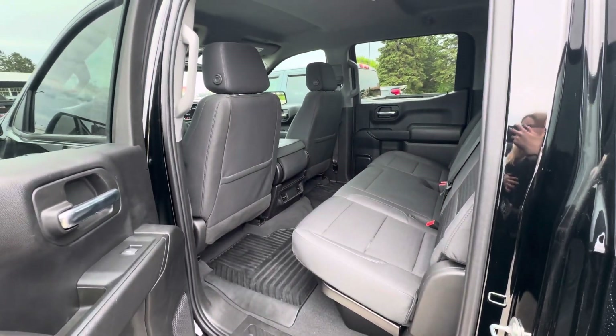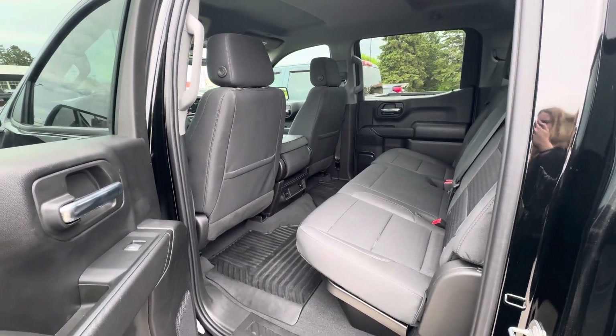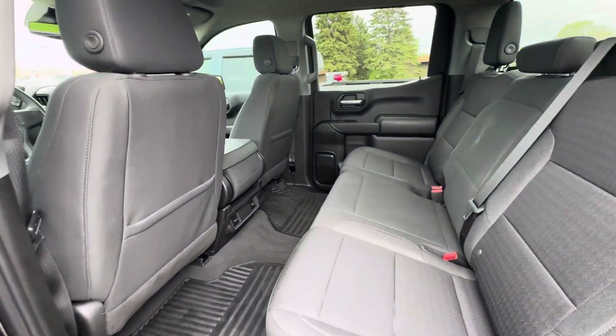That is all I have on this Silverado. If you have any other questions, please give us a call or visit our website at gomyermotors.com. Thanks for watching.